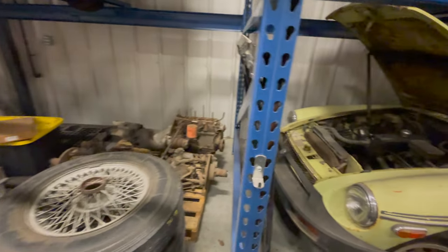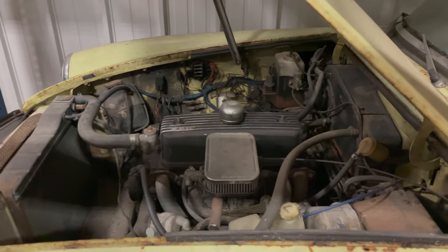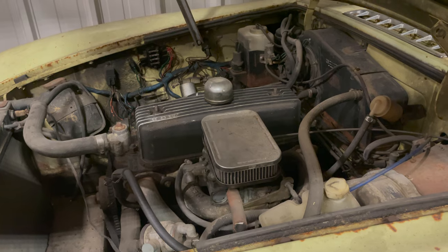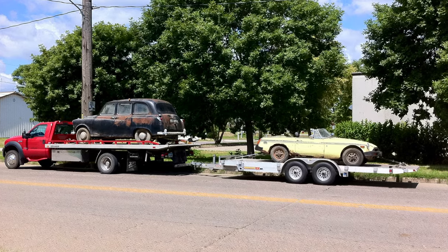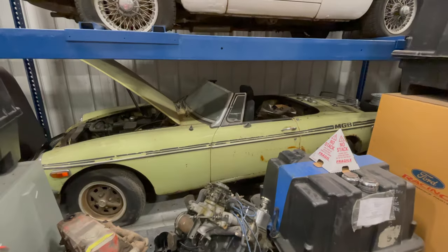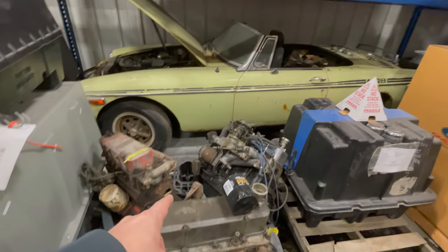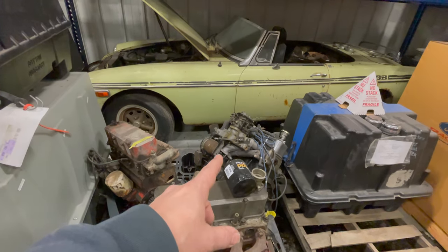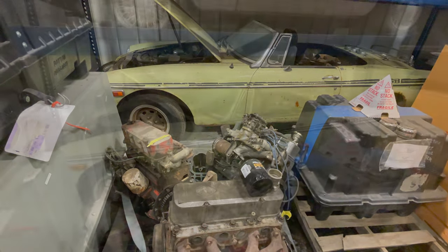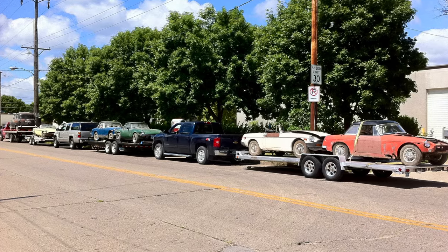Moving down the line is a very last-year MGB that's been upgraded with some performance items — a Weber carburetor and an alloy valve cover. I haven't fully investigated what else it has, but it's a car I might fix up someday. Underneath it, that black pool is from a Sunbeam Alpine engine that broke through its pallet and tipped over — actually there are three Sunbeam Alpine engines there, so I need to do a little cleanup.